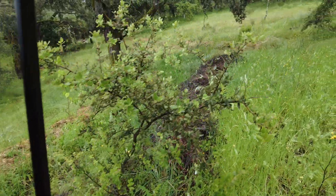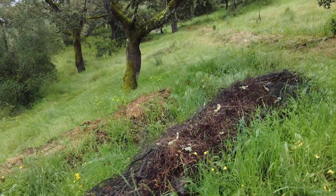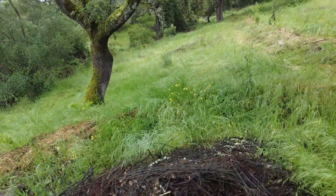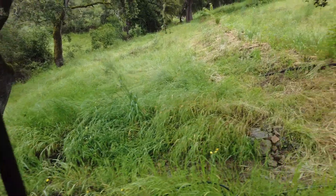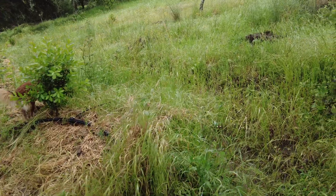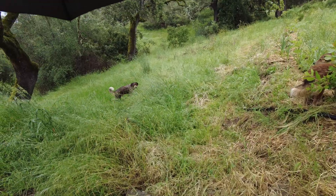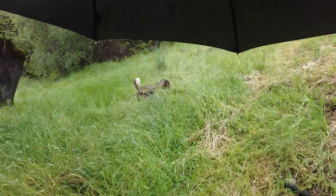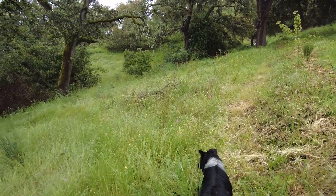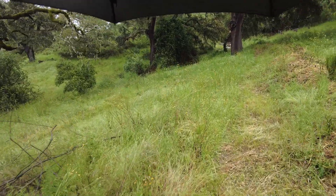This upper part I deliberately didn't backfill, because I want to see how it works with the top end of the swale and the heat and the drought in summertime. It's amazing - we had 12 millimeters of rain but there is absolutely no water flowing. So it is being absorbed.